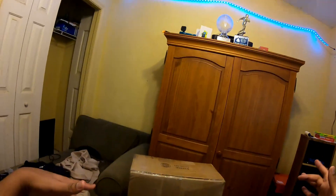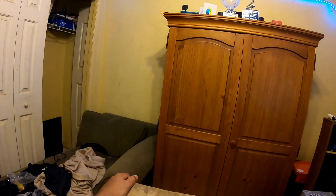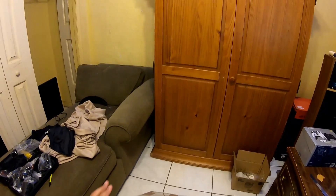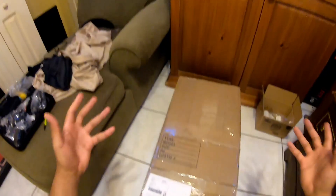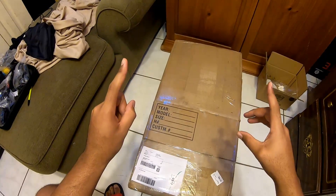All right, so we're back in the room. The video wasn't going to be long enough so I decided to do an unboxing of the subframe that got ordered. It's nothing special but let me open it up first.